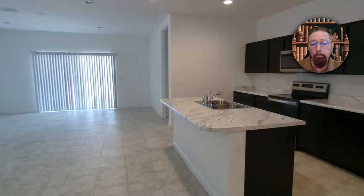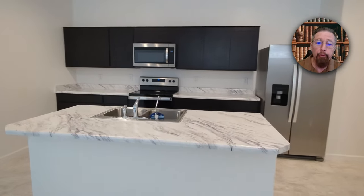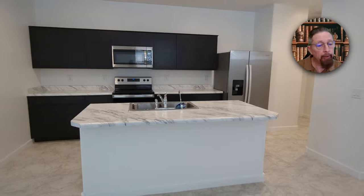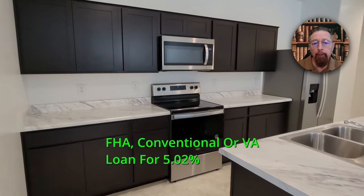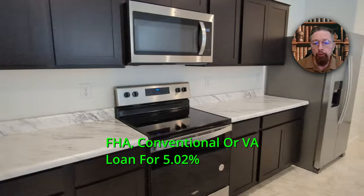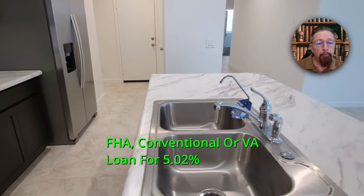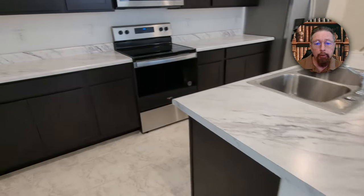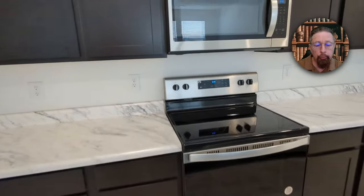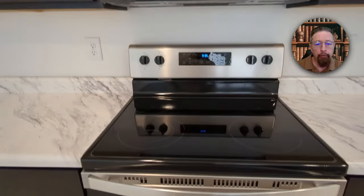I have one builder, Ashton Woods, that has bought pools of loans down to 5.02% — a 5% loan, not a 2-1 buy-down, not a variable rate, but a fixed FHA, conventional, or VA loan for 5.02%. The builders are only offering all these incentives because the prices are down or reduced and rates are high.